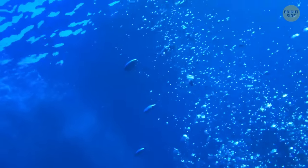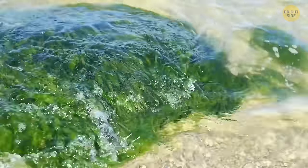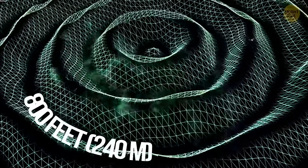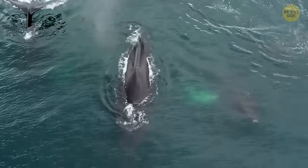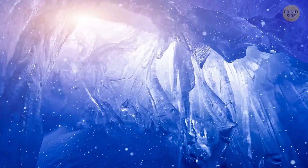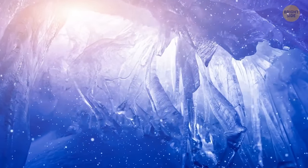A lot of the oxygen on our planet comes from the ocean — scientists claim it's about 50 to 80 percent, produced mostly by marine plants and algae. A tsunami can be up to 100 feet tall, but waves under the surface are even bigger and can reach a height of 800 feet before they collapse. Antarctic fish have proteins inside their bodies that act as natural antifreeze, attaching to ice crystals and preventing them from freezing when the water gets too cold.